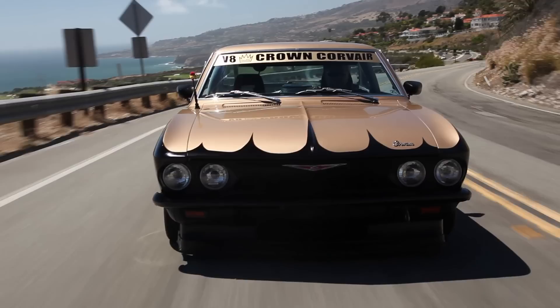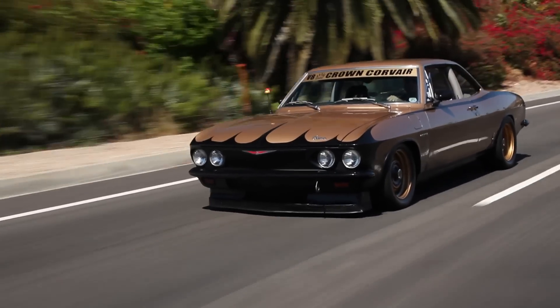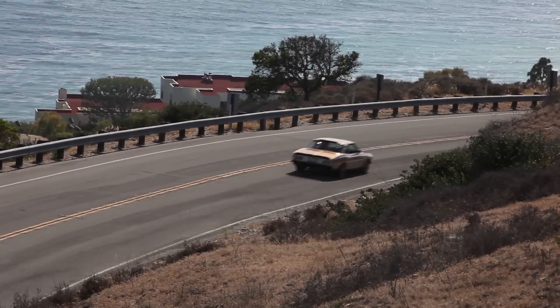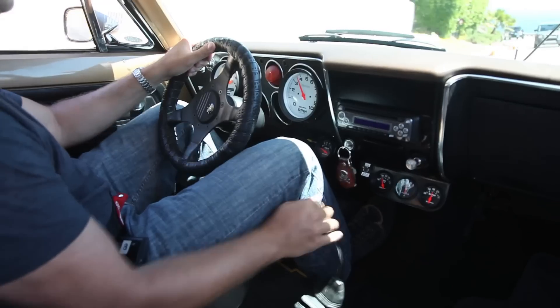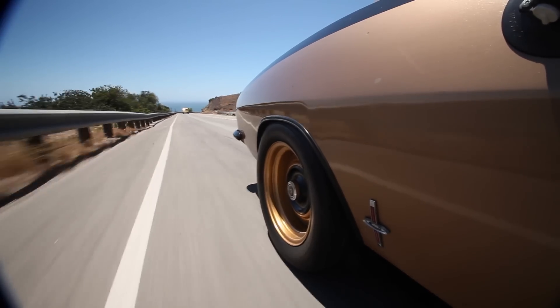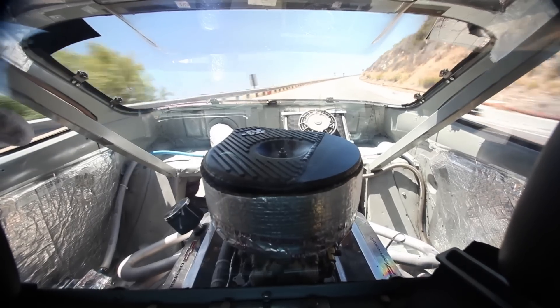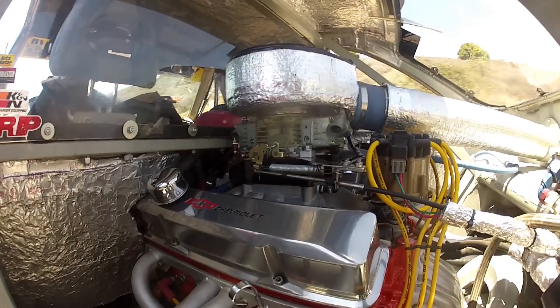Sometimes we come across a car that we look at and go, I got to film that. A couple of weeks ago Zach and I were walking through a car show and we happened upon this. We are right now behind the wheel of a 1965 Chevrolet Corvair Crown Corsair — something I've read about but never actually seen until we stumbled upon it. What Chuck has done is taken one of the worst cars in history and made it one of the coolest we've driven on Big Muscle.